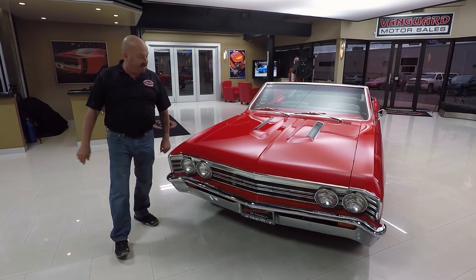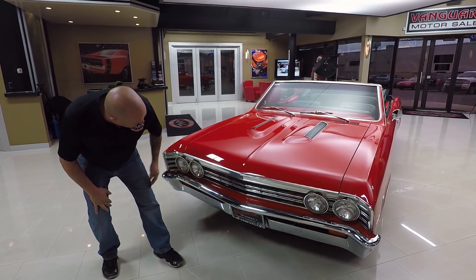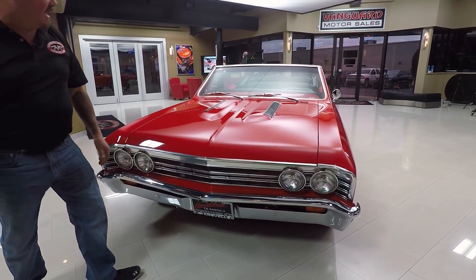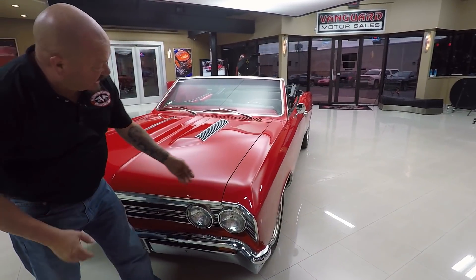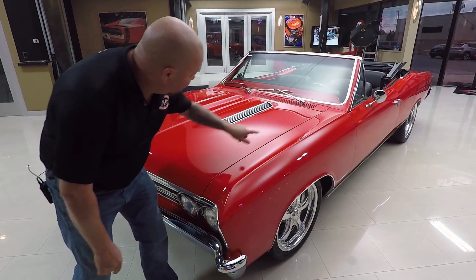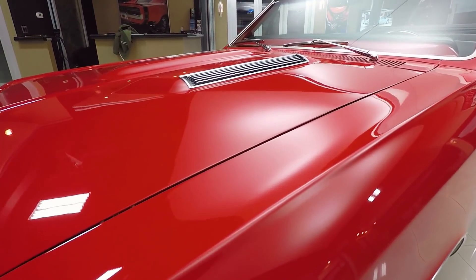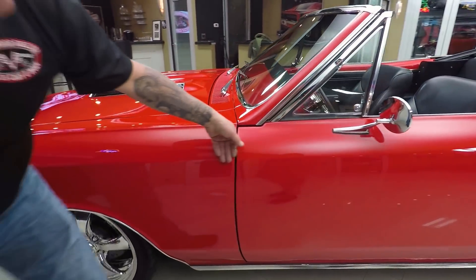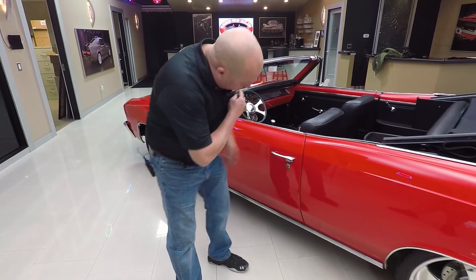Check this beauty out. That red paint is drop dead gorgeous. The grille's in great shape. The chrome on the front bumper looks great. The bodywork on the car is phenomenal — it is straight as an arrow. That hood fits nearly perfect. That line is maybe just a tiny bit tighter in the front than in the back, but it is perfectly flush with that front fender. All the lines on the car are straight as can be. Look how that door fits, how nice and flush that is. The paint is just as smooth as can be.